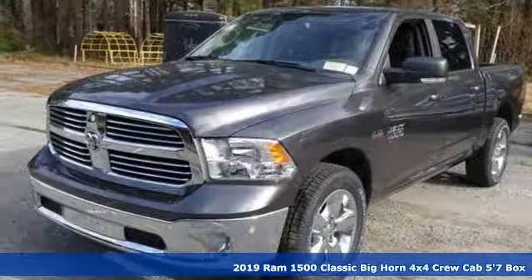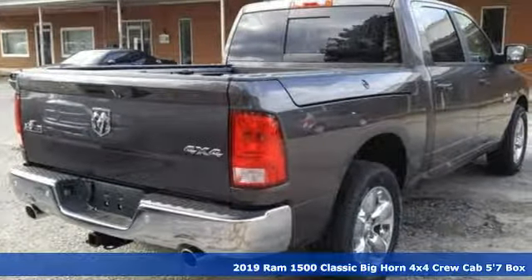Here's a new 2019 1500 Classic. When you need to grab life by the horns, you need a Ram. It's equipped for all your driving needs and wants.